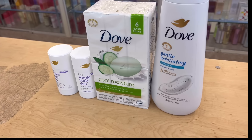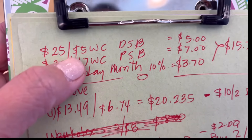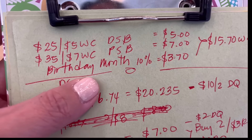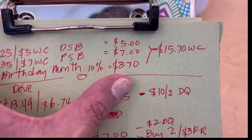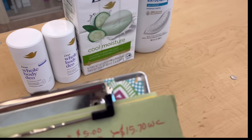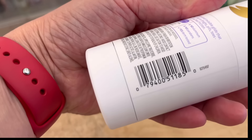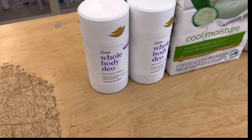We're going to go back to the table because I already did my transaction. For this account, I have a birthday month, so I'm getting back extra — 10% instead of 1% for everyday points. I also have a regular digital spend booster: spend $25, get $5. I paired that with a paper spend booster: spend $35, get $7 in Walgreens cash rewards.